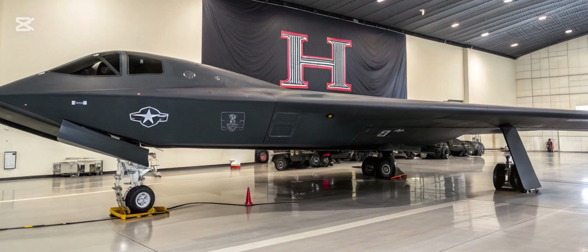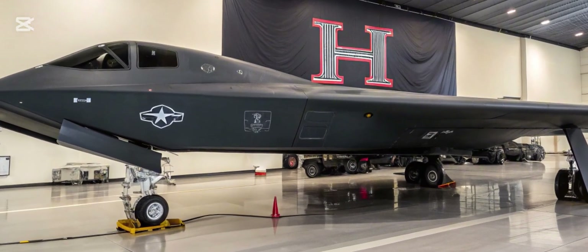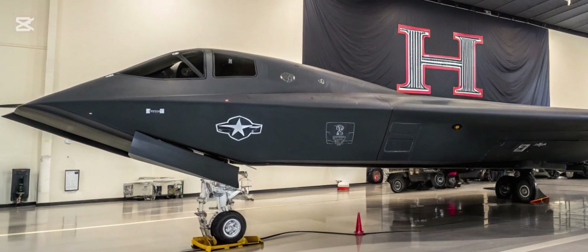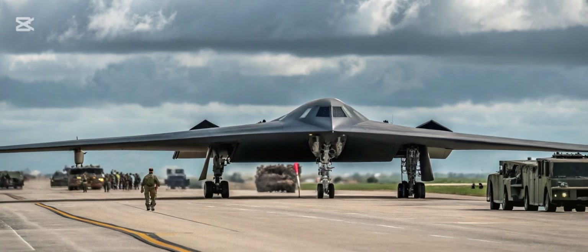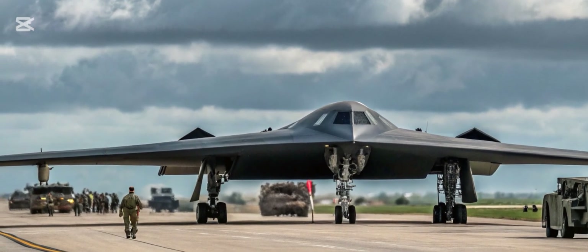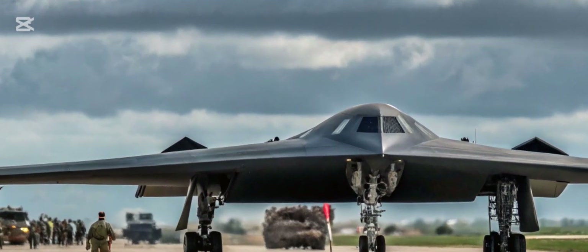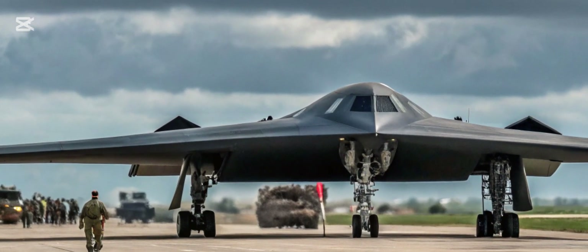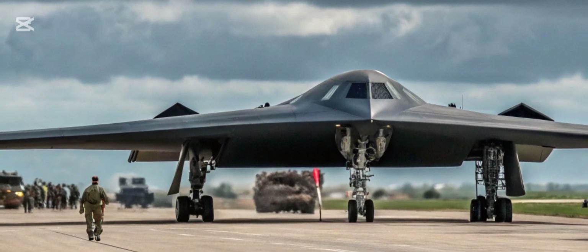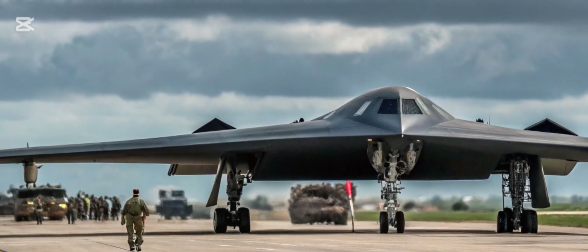Conclusion. The B-3 Spirit 2026 is not just an upgrade — it's a revolutionary leap forward in aerial warfare. With unmatched stealth, advanced avionics, superior payload, and extended range, it stands as a powerful symbol of technological supremacy. As global defense challenges continue to evolve, the B-3 Spirit 2026 proves that the future of strategic bombing is already here.